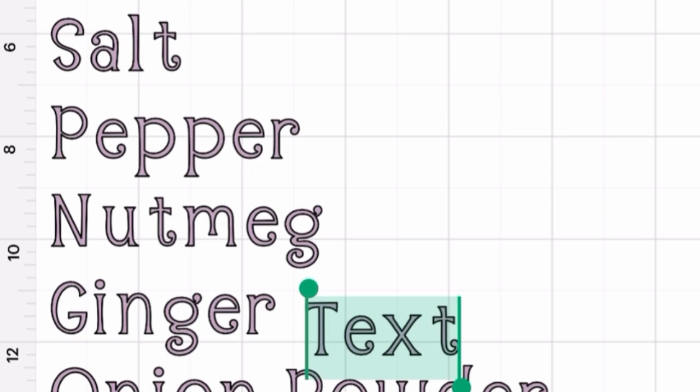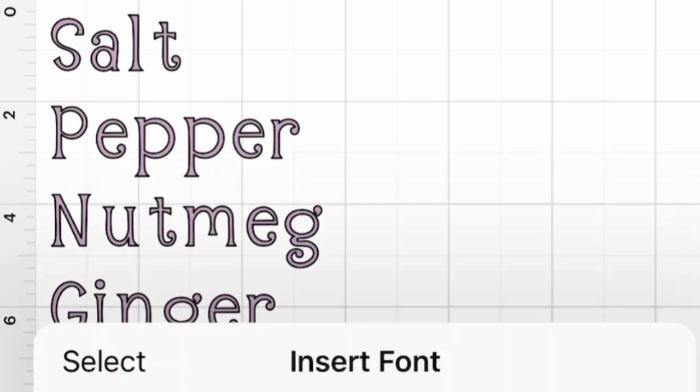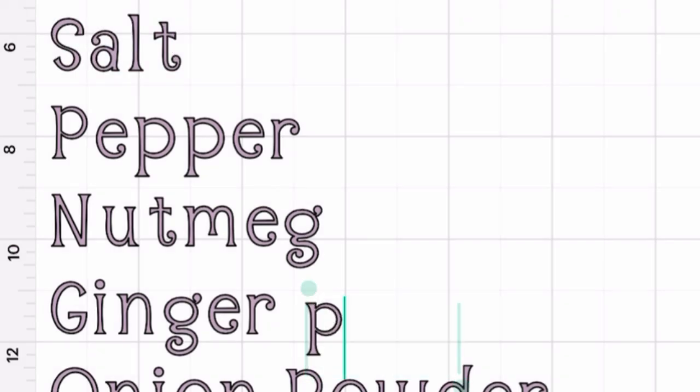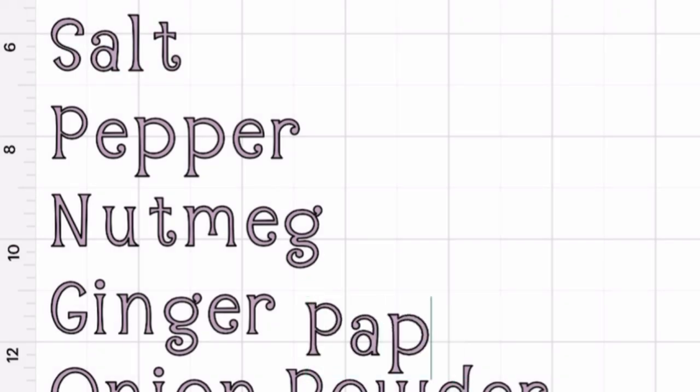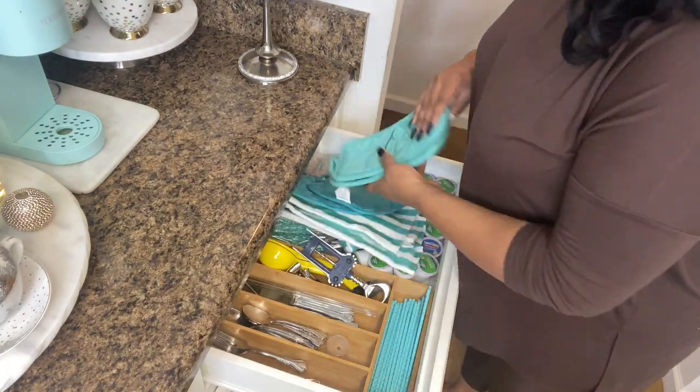There's nothing more aesthetically pleasing to me than having everything nicely labeled and giving everything a designated space — it's just a clean look and it helps you level up your spaces. Here I'm selecting all of the spices that I need labels for, choosing a font. And without further ado, let the organization begin!